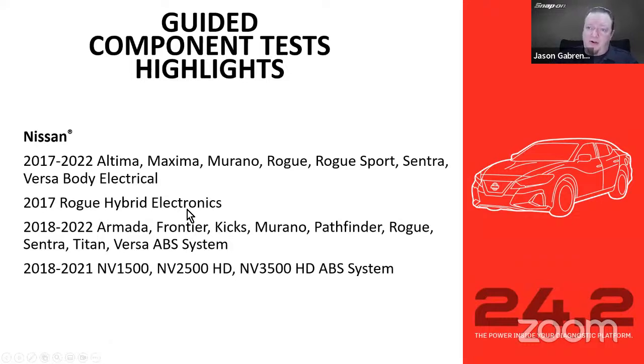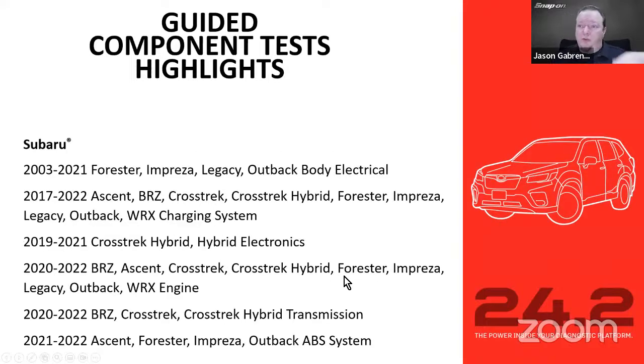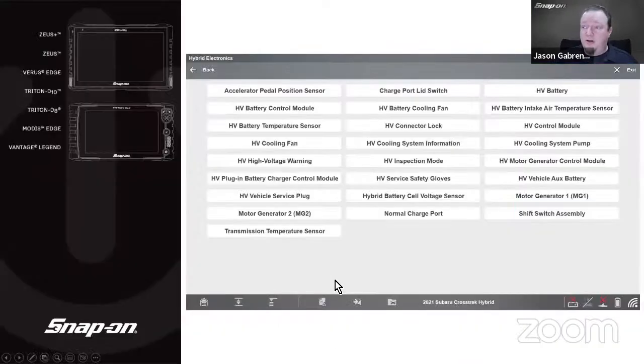Nissan receives body electrical, hybrid electronics on the Rogue, ABS system on multiple models, and ABS for the NV high-top van. Subaru gets a big update: body electrical, charging system, hybrid electronics on the Crosstrek Hybrid, engine on the WRX, BRZ, Ascent, 2020–2022 hybrid transmissions, and Outback, Ascent, Forester, and Outback ABS system configurations. On the 2021 Crosstrek Hybrid alone, the amount of high-voltage and hybrid tests now available is significant — things like the motor generator, hybrid battery, cell voltage sensor, battery temperature sensor, and battery control module itself.